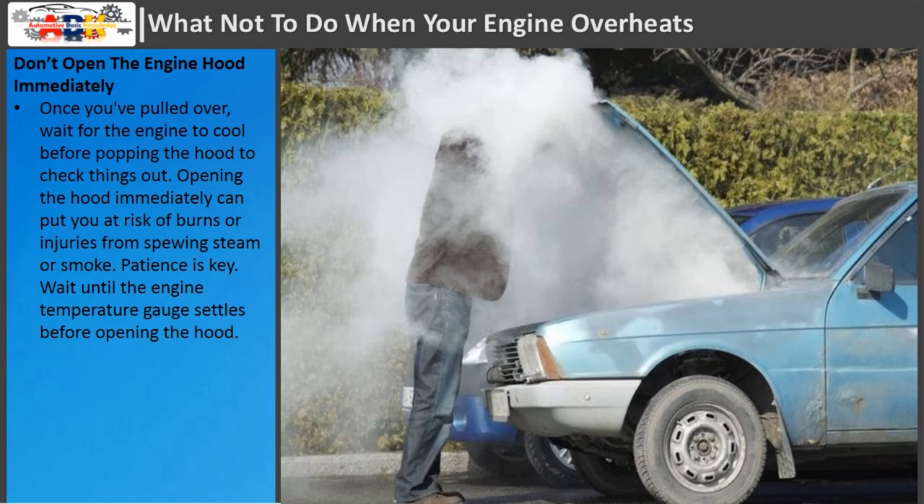Don't open the engine hood immediately. Once you've pulled over, wait for the engine to cool before popping the hood to check things out. Opening the hood immediately can put you at risk of burns or injuries from spewing steam or smoke. Patience is key — wait until the engine temperature gauge settles before opening the hood.